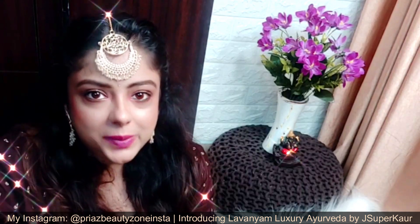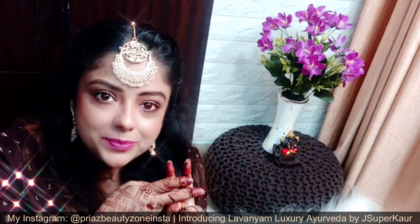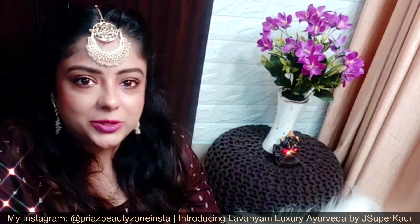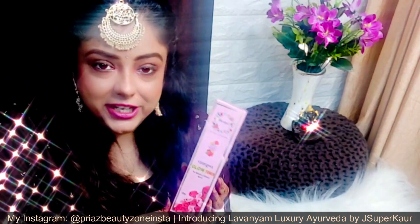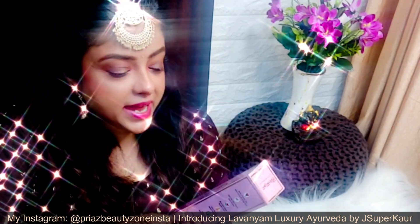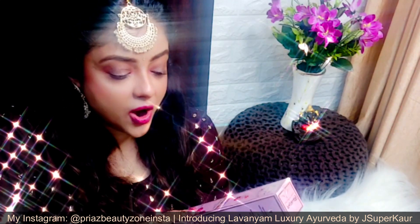Now it is time to support our local brands — hashtag Vocals for Locals! So let's support J Super Corny and let's support the brand Lavanyam Luxury Ayurveda. My best wishes are with Jessica, and I am sure your endeavor will be successful. What you are seeing in my hands is the Panch Pushp Glow Toner, which will minimize your pores and boost your radiance.